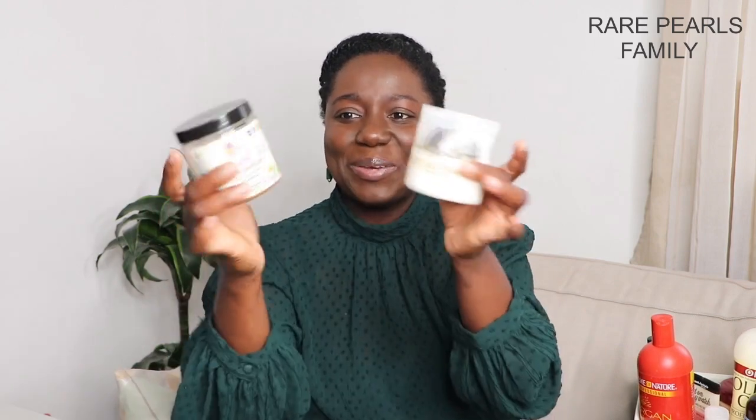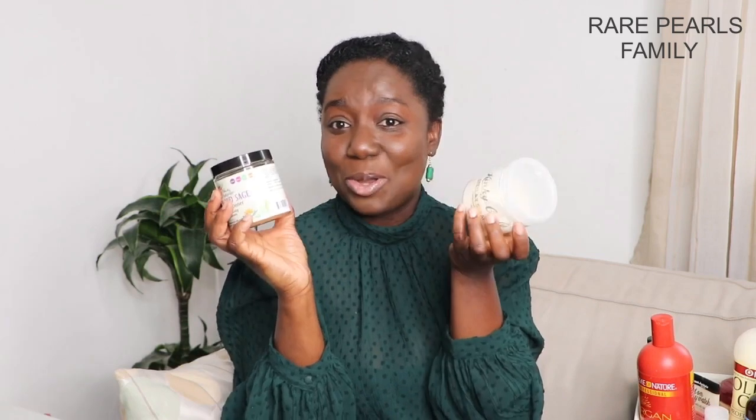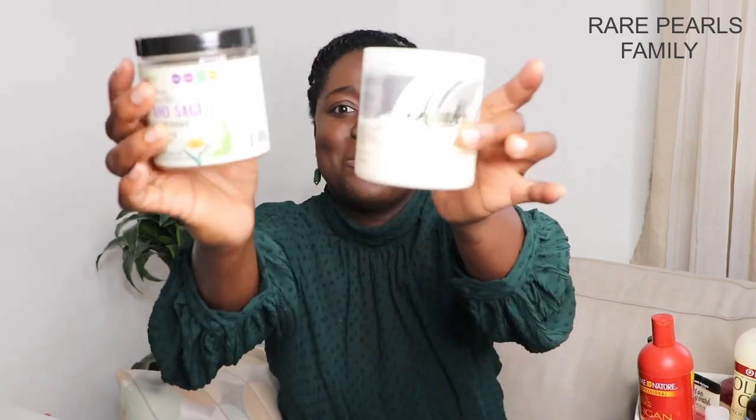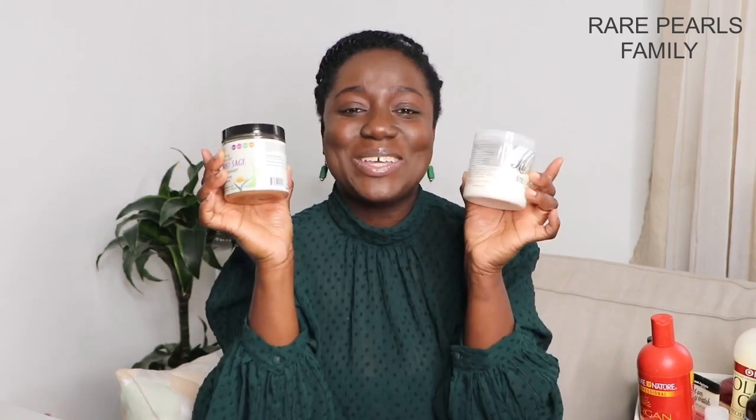I've used the Alicane Natural for about three years now. These moisturizing deep conditioners are for all of us — myself, my youngest daughter, and my oldest daughter.